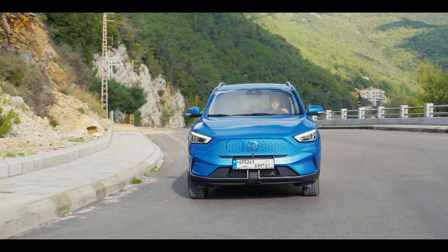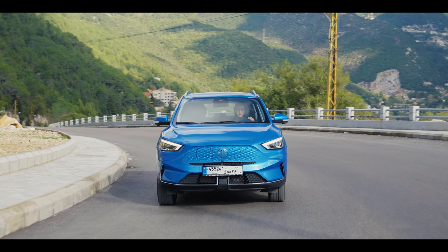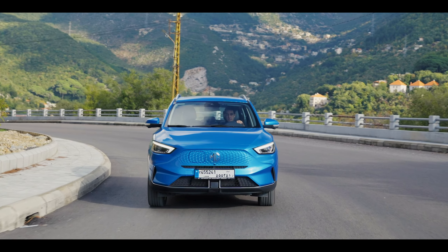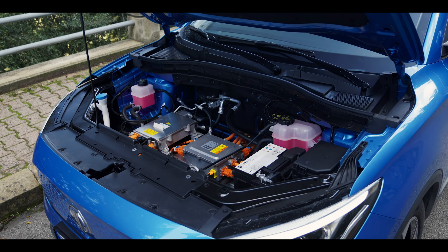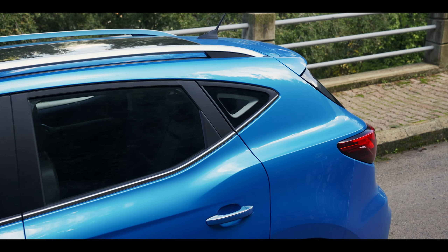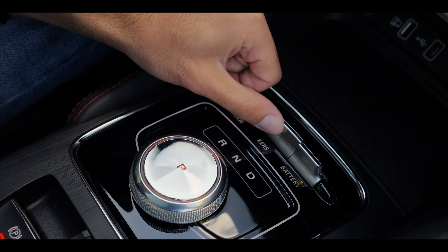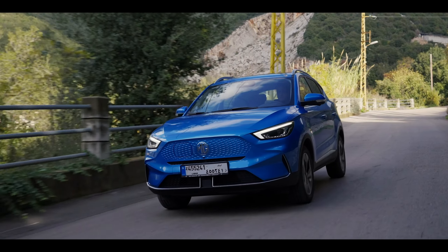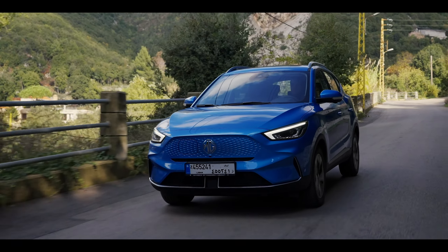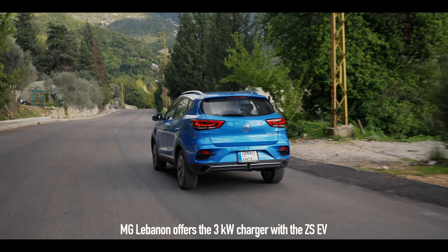The MG ZS EV is their latest offering, and is quickly becoming the more popular option at $35,900. It is powered by a front electric motor making 130 kilowatts, or 177 PS, and a maximum of 280 newton meters of torque. A battery capacity of 50.3 kilowatt hours means it's good for 307 kilometers of range on a full charge, and realistically it takes around 10 hours to charge with a domestic 7 kilowatt charger.